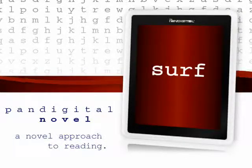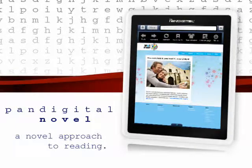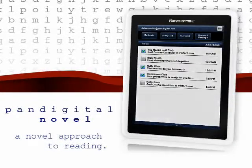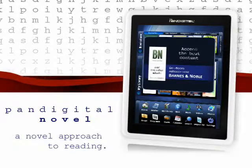The Pan-Digital Novel is much more than just a book. Connect to your Wi-Fi network and be free to surf the web with the built-in web browser. Stay in touch with direct access to your email, and access the Barnes & Noble e-book store to browse the best content.